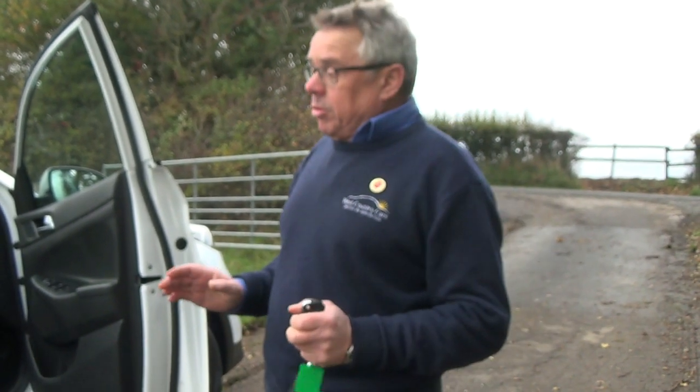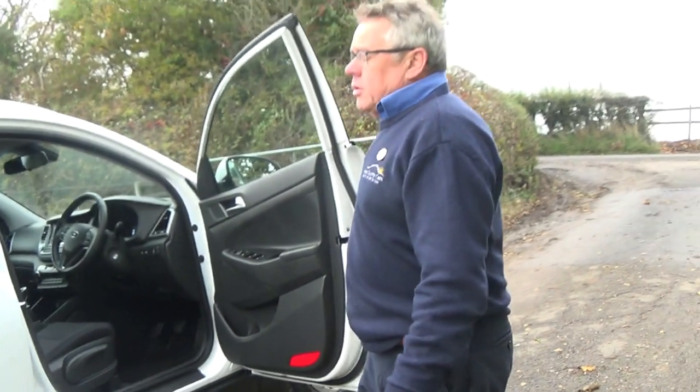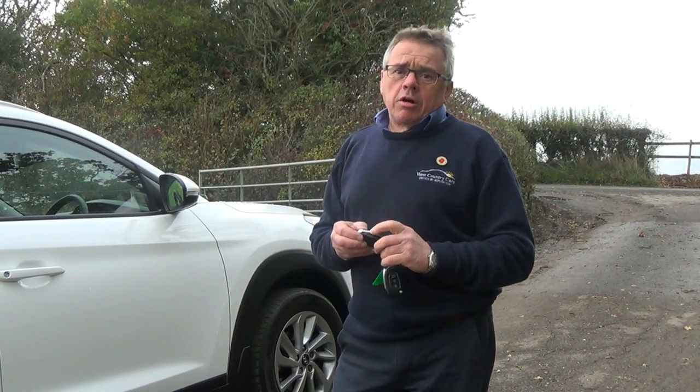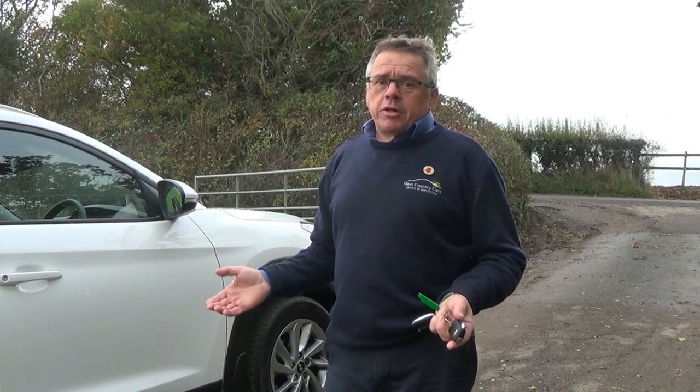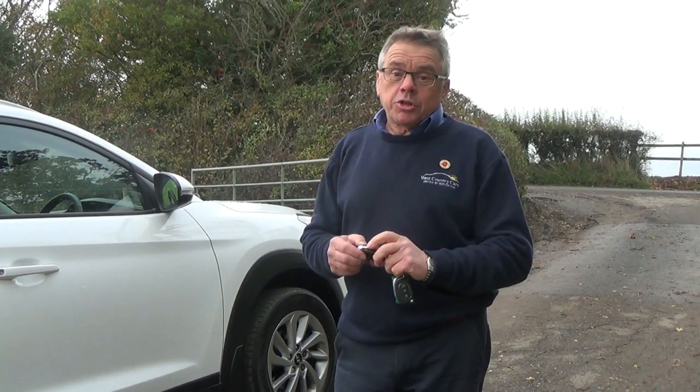So there we are — Hyundai Tucson 1.7 CRDI. Whether this is the car for you, yes, have a look at it, have a think, check out our website: westcountrycarsyeovil.co.uk. We've got plenty of SUVs and plenty of everything else as well. Thanks for watching.